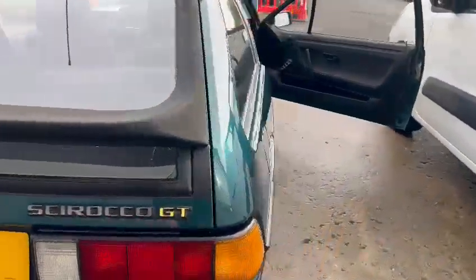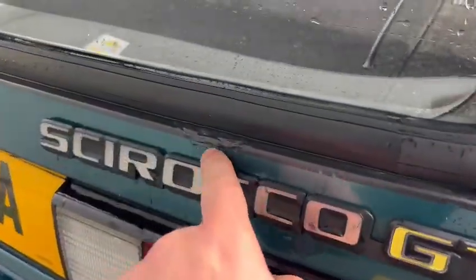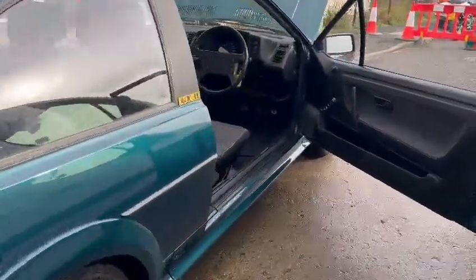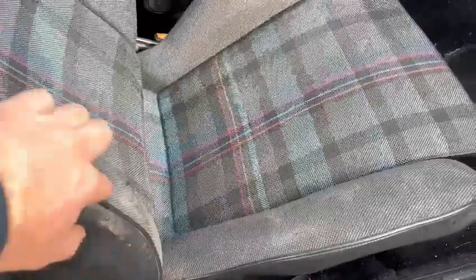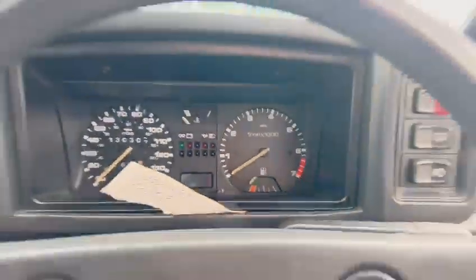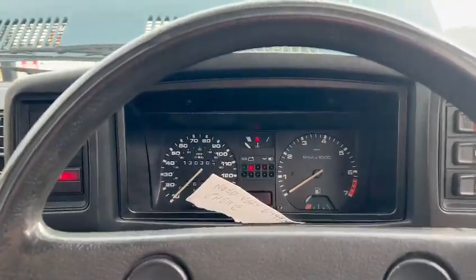Wheels have been painted up nicely — looks very presentable. Scirocco GT badge there, but just above the badge there's a little bubbling coming through. Overall though, looks a nice car. There's minimal wear on the driver's bolster. Mileage is showing 130,307 — just about to roll over. Obviously check it all out for yourself.